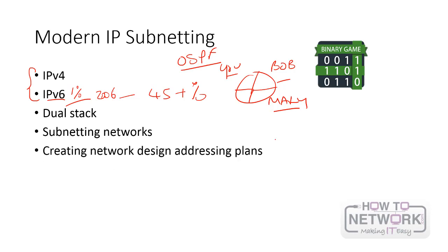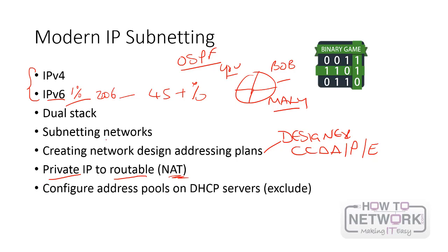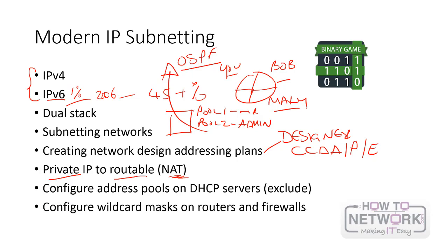You can create network designs and addressing plans — there's actually an entire career as a network designer, like the Cisco Certified Design Associate, Professional, or Engineer. You need to work out private IP addressing systems, which are free to use, and then how to convert them to routable addresses — this is known as network address translation. You need to know how to configure pools of addresses on your DHCP server, for example pool one goes to the HR team, pool two goes to the admin team. This is your day-to-day stuff — you'll be doing it pretty much every day if you work in networking. You also need to know how to configure wildcard masks on routers and firewalls.